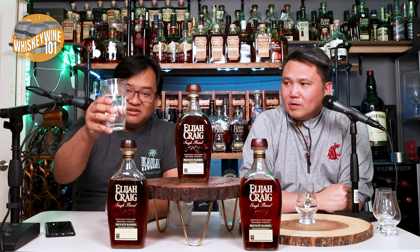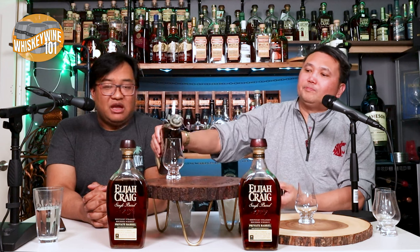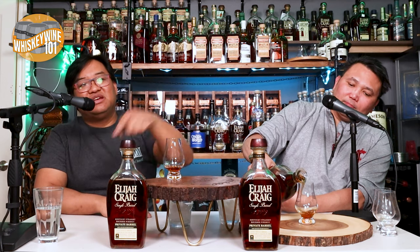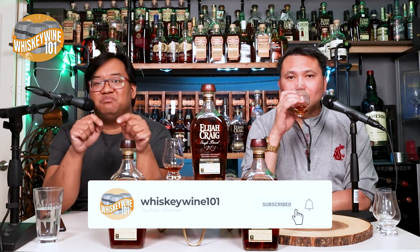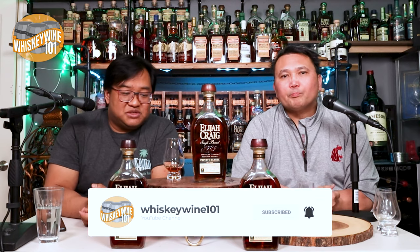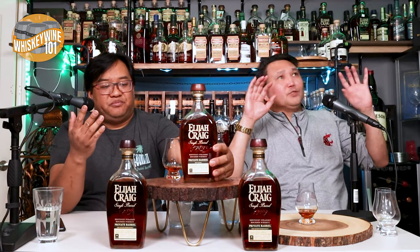While he pours it — if you haven't followed Whiskey and Wine 101 on YouTube, definitely hit that subscribe button, thumbs up, and the notification bell if you want to get notified for future videos. Put in the comments what you guys want us to taste.